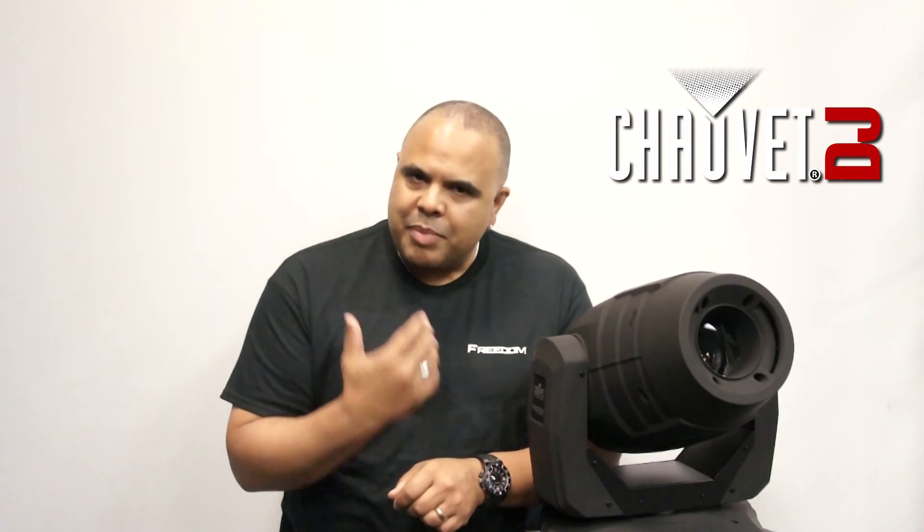Now most of you know I'm a band guy, a singer, as well as a DJ, which is why this channel is called The Gig Lab. It's for DJs and bands and event planners and anyone else who does gigs.